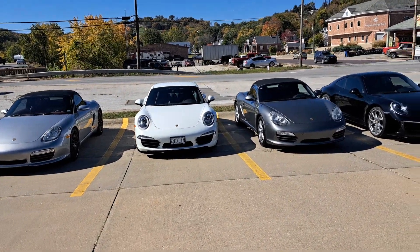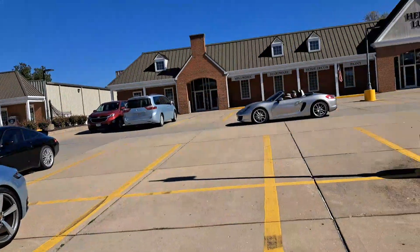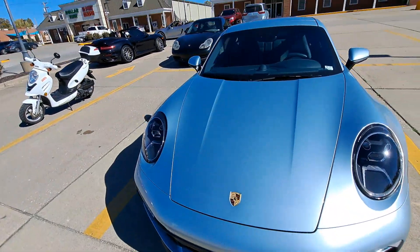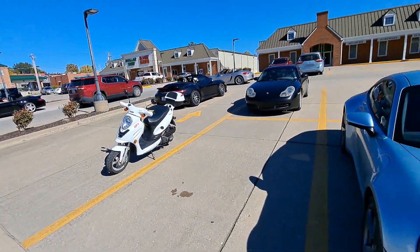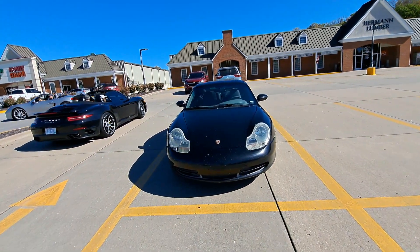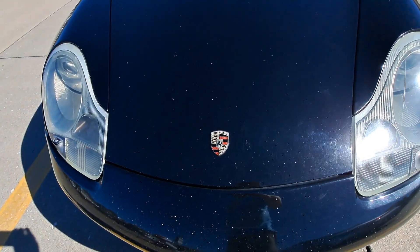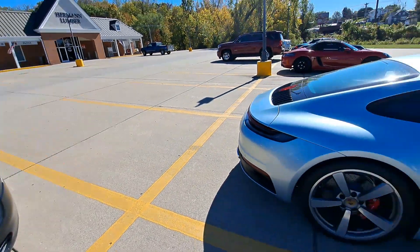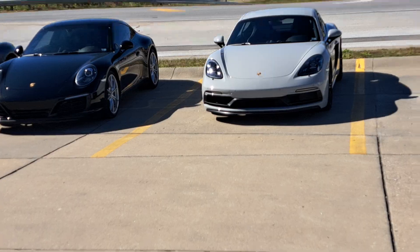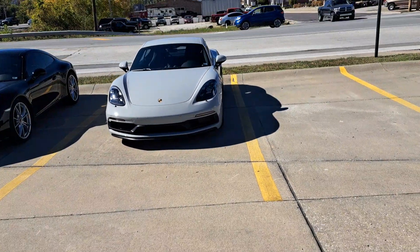I literally just got over here to start filming the Porsches and a few of them are leaving. There's a few of them at the riverfront, and out of all these — there's a lot. All right, well I just wanted to make a little short Porsche video. I technically like this one, the gray one — it's gray primer.